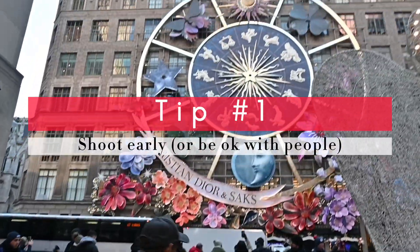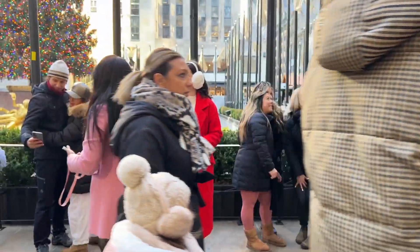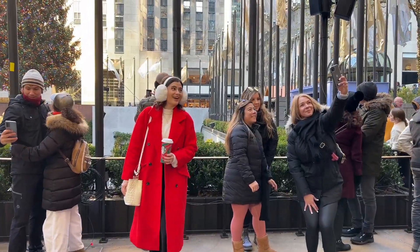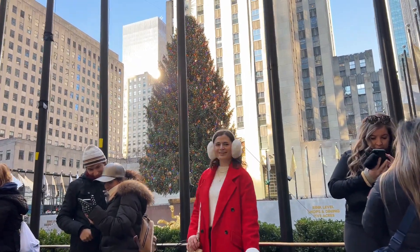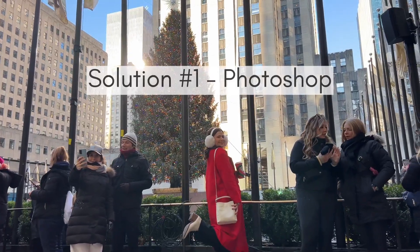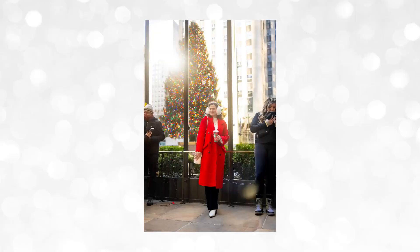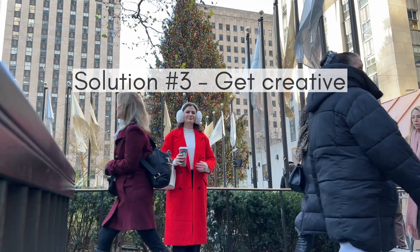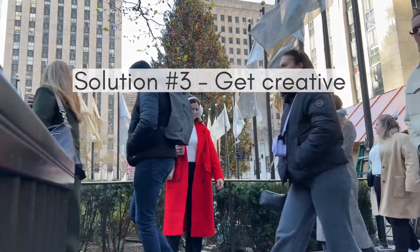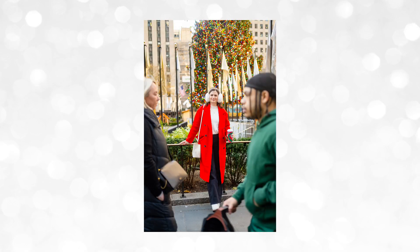My number one tip is to shoot early or be okay with people in the backgrounds of your photos. We shot at 9:30 a.m. and it was already packed at Rockefeller Center. One solution is Photoshop, but if you don't have Photoshop skills you can try to shoot in gaps between people, or get creative and embrace the madness of the crowd — like this photo where I applied a fake blur effect onto people who were photobombing.